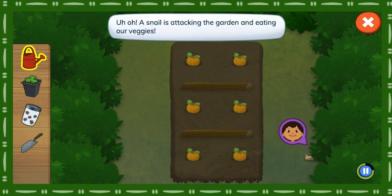Uh-oh! A snail is attacking the garden and eating our veggies! What can we read to learn how to remove snails from the garden?